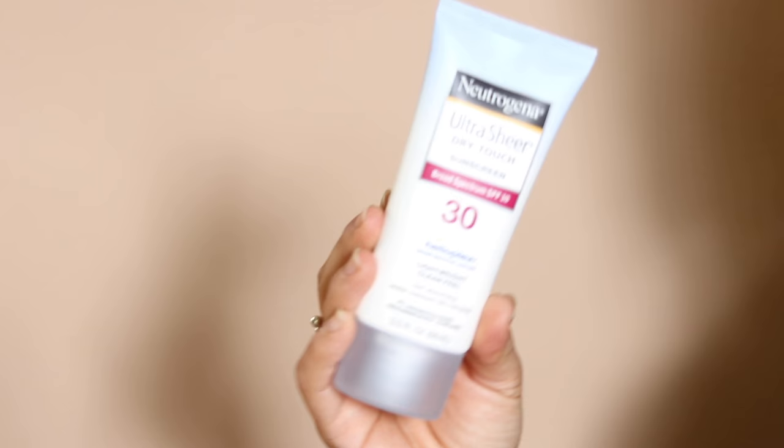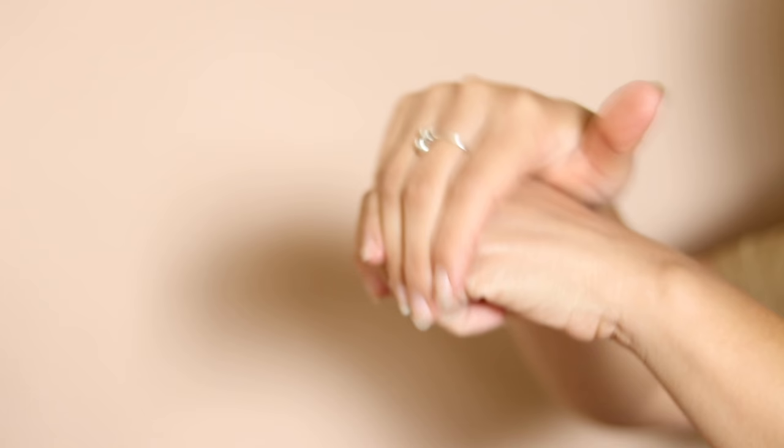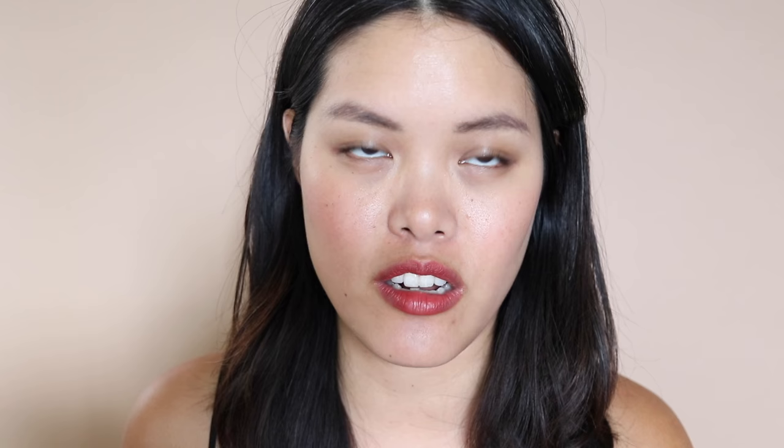This next one is the Neutrogena Ultra Sheer Dry Touch Broad Spectrum SPF 30 Lightweight Clean Feel Sunscreen. I was really surprised by this one — I've used a lot of Neutrogena sunscreens, usually the SPF 100, and they're usually mousse-like, a little heavy, with a slight white cast and hard to blend. But this one really impressed me. It's completely lightweight, feels clean when you apply it, doesn't feel like sunscreen at all, smells amazing, keeps my makeup looking fresh, and keeps my skin moisturized without being greasy. It's water resistant for 80 minutes. It averages about $10-11 at the drugstore for 3 fluid ounces, so it's super cheap.